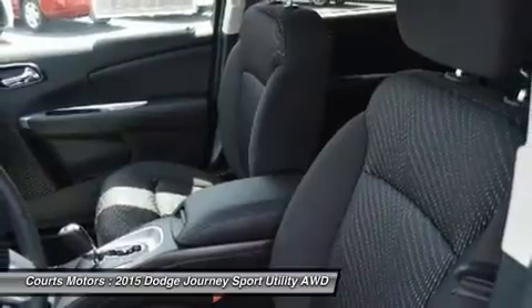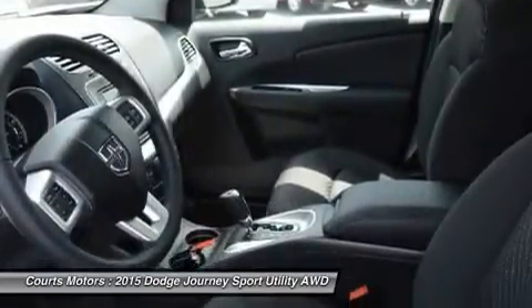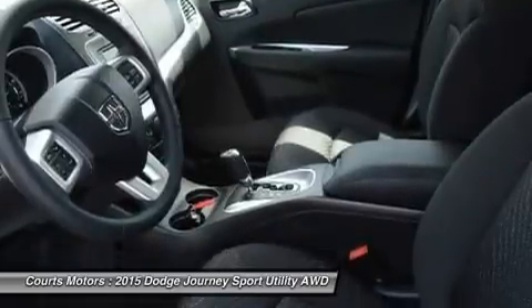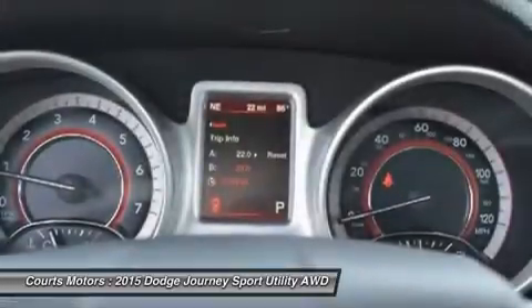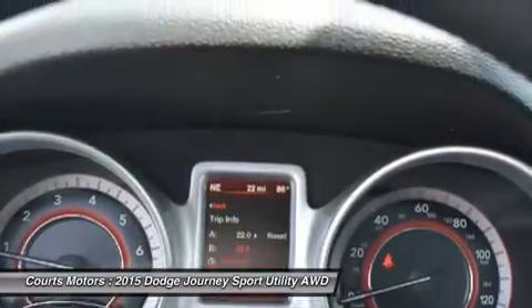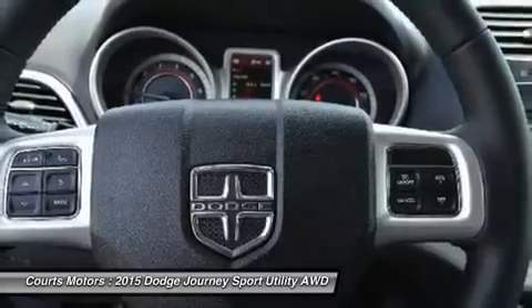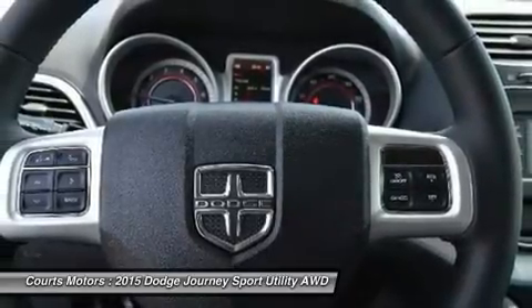Standard equipment for the Journey includes items like a 4.3-inch touchscreen AM/FM radio with CD player, a USB port and audio input jack, push-button start, in-floor storage in the second row, and a covered storage bin in the rear cargo area, and 17-inch wheels.